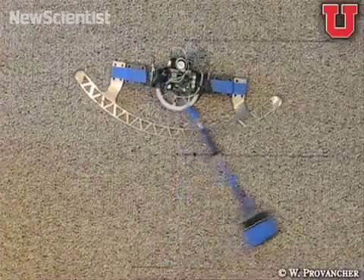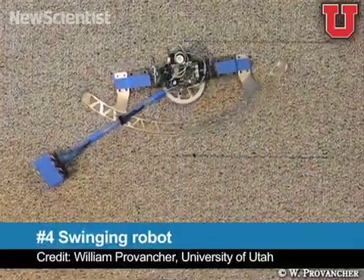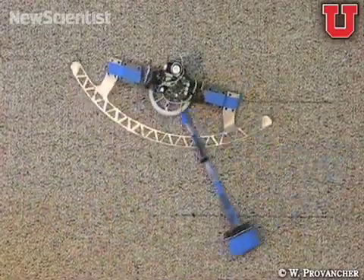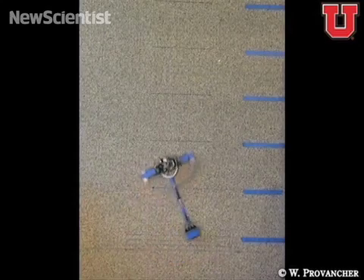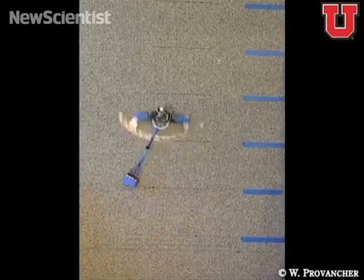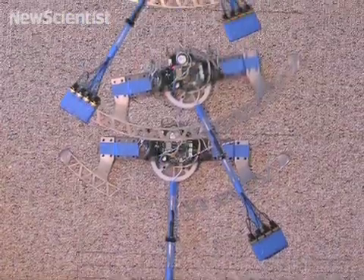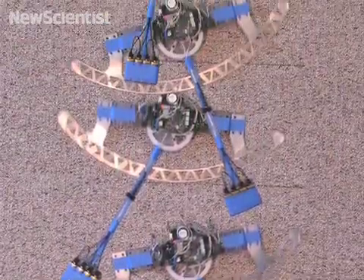Climbing into the fourth spot this month, this robot mimics the swinging motion used by monkeys, gibbons, and human rock climbers. It shifts its weight and pivots around one of its two claws, which allows it to climb very efficiently. Here it climbs up an 8-foot wall in 15 seconds. Climbing robots like this could one day be used for surveillance or inspecting buildings.